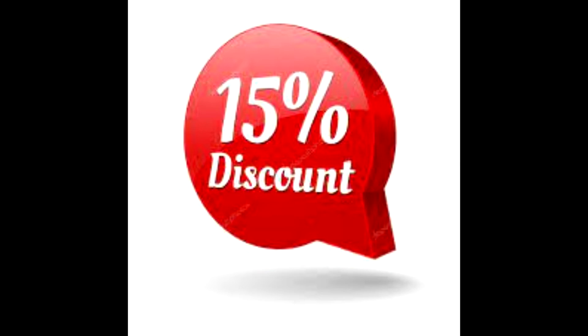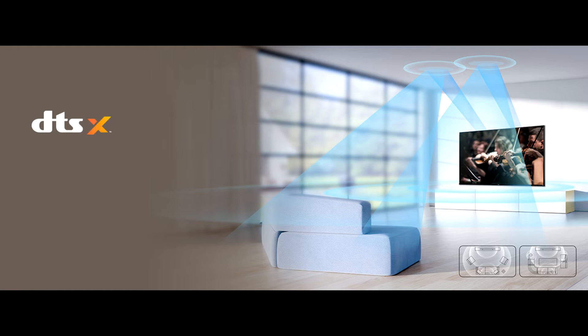Buy Hisense 70 A6H Smart TV at a 15% discount from the link in the description. Subscribe to the channel to get the latest news on gadgets and technology.